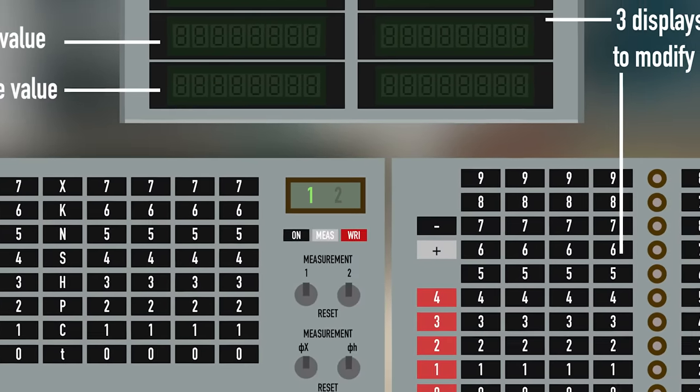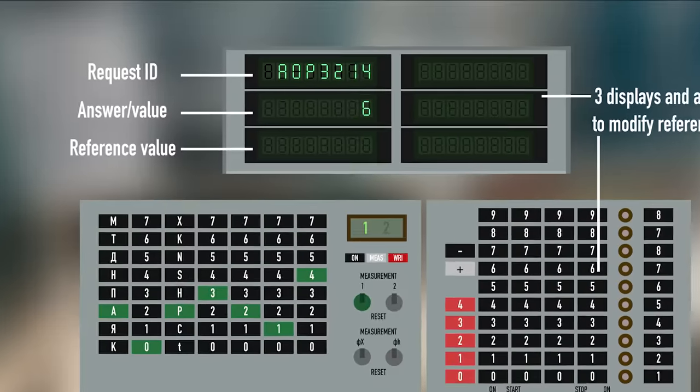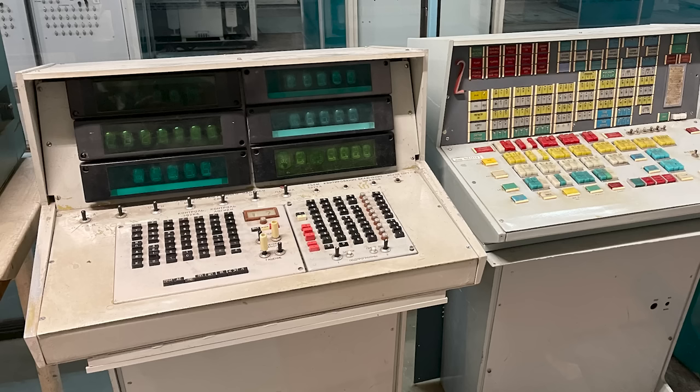For example, you type AOP3214 — where A stands for the reactor, O for general, P for pressure, and 3214 is a code reference inside the SCALA namespace. You send it to the machine using a toggle switch; it appears on the upper indicator, and on the bottom one you have the response value — for instance, 6 kilograms of force per square centimeter. It reminds me of the DSKY onboard computer of the Apollo spacecraft, because it had a verb-and-noun system which is somewhat similar. The computer engineer-in-chief uses this request device to retrieve various data, manage reference values, software, and system integrity.